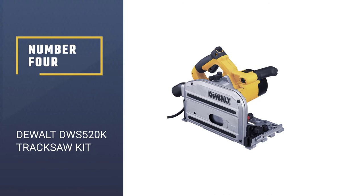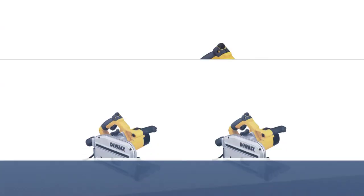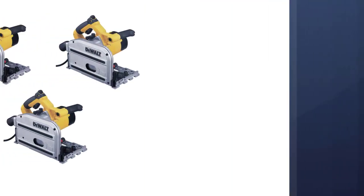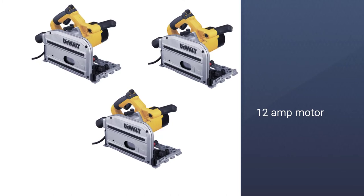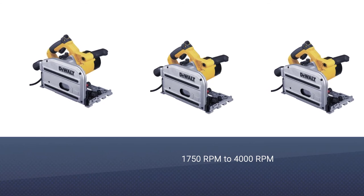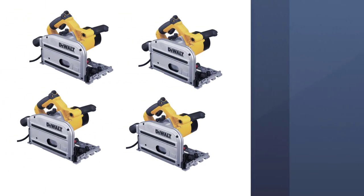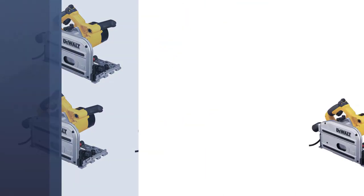Number 4: DeWalt DWS-520K track saw kit. This DeWalt DWS-520K track saw is highly durable and reliable. Apart from offering great build quality, you also get a 3-year warranty with this track saw kit. It is a complete kit that comes with various accessories, featuring a 6½ inch blade size. It uses a 12-amp motor to power its 48-tooth blade at a speed of 1750 rpm to 4000 rpm.